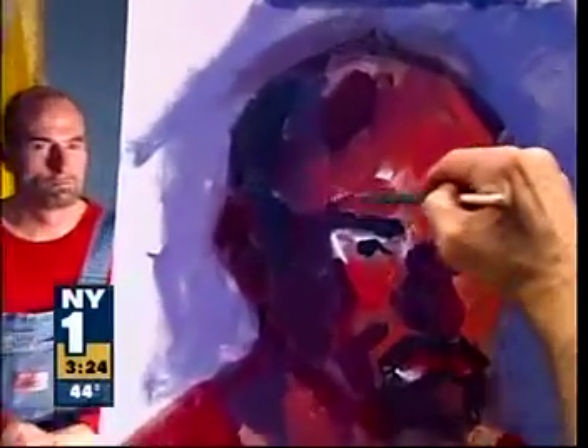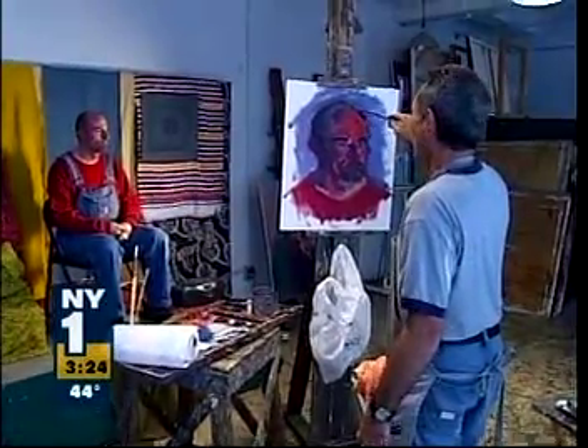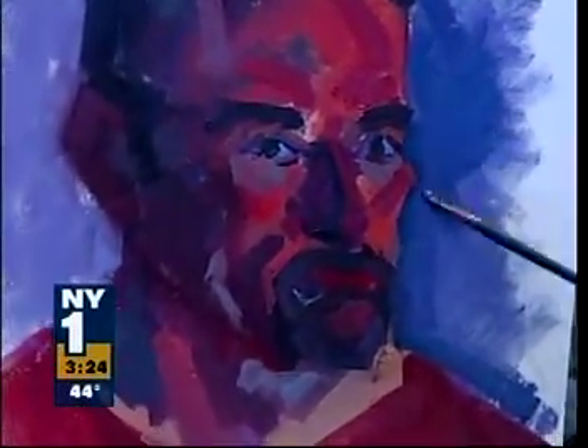But what do people who commission a portrait think of his fast approach? Every painting I do takes 20 years, because that's how long I've been painting. Levine says he can be more deliberate in his figurative expressionism when it's called for.